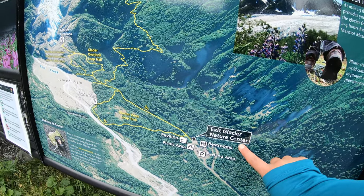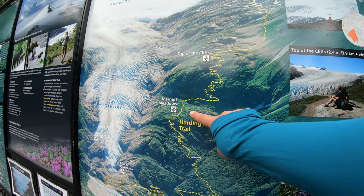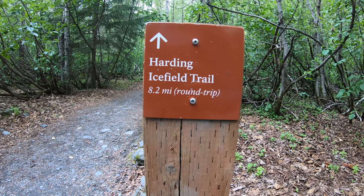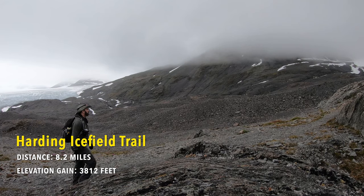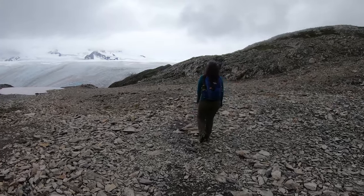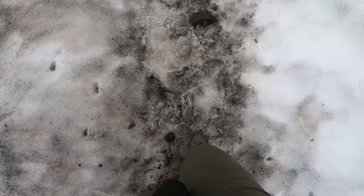Starting from the Exit Glacier Nature Center, the trail goes up to Marmot Meadows, then the top of the cliffs, and then the end of the trail. Hardin Ice Field Trail is one of the most spectacular day hikes in Alaska — a strenuous hike of 8.2 miles with an elevation gain of 3,812 feet. You will experience breathtaking vistas of the vast Hardin Ice Field, which feeds nearly 40 glaciers.